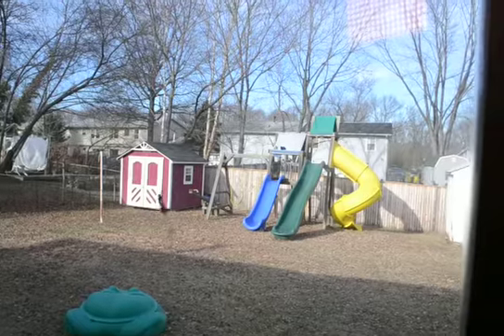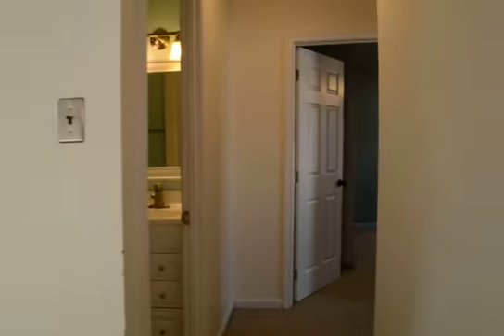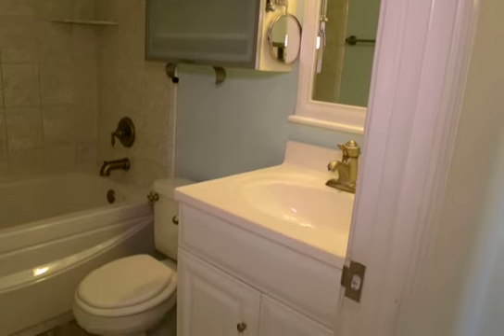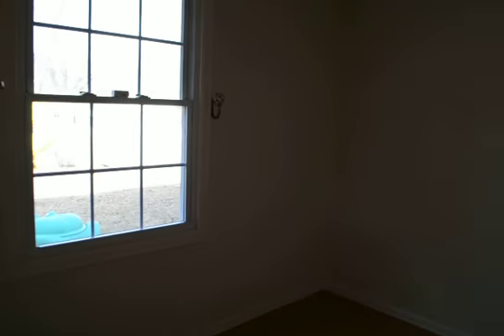Coming through to the back of the house, there are three bedrooms and one and a half baths. This is bedroom number two — it's a good size room with a view into the backyard, storage shed, and playset. The main bathroom is fully renovated with a shower and a soaking jetted tub. Bedroom three is the smallest of the bedrooms, but a reasonable size.